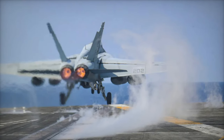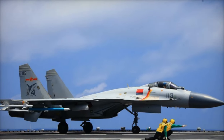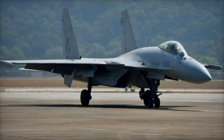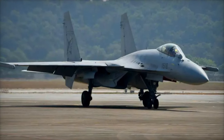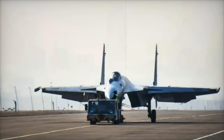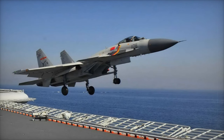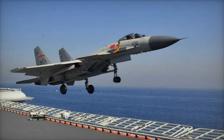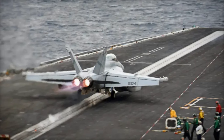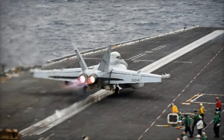Looking ahead, the J-15T is expected to join a mixed air wing of cutting-edge technology. This could include the new Shenyang J-35A stealth fighter, along with stealth drones, as part of China's vision for a multi-layered carrier fleet. A two-seat J-15D variant, designed for electronic warfare with jamming capabilities similar to the U.S. Navy's EA-18G Growler, is also in the works, potentially adding to the PLAN's electronic warfare strength. With four carriers in the PLAN's plans, including the Fujian, the demand for advanced, catapult-capable aircraft like the J-15T is only set to grow, representing a significant leap forward in China's efforts to establish a self-sufficient, technologically advanced naval air wing.